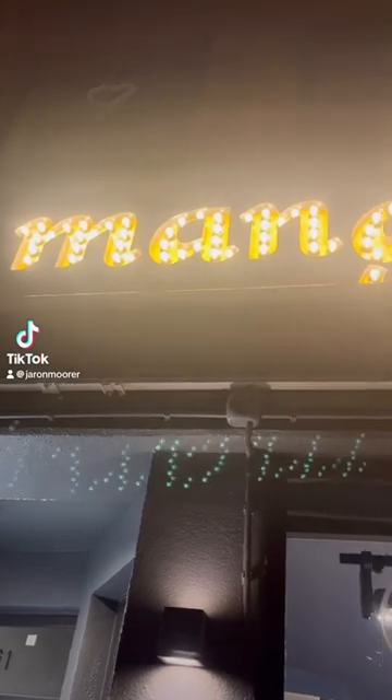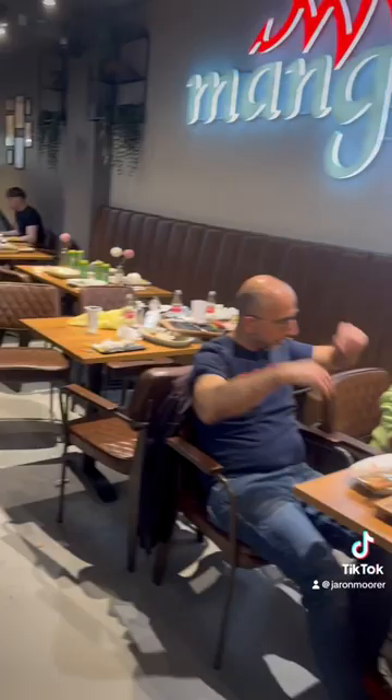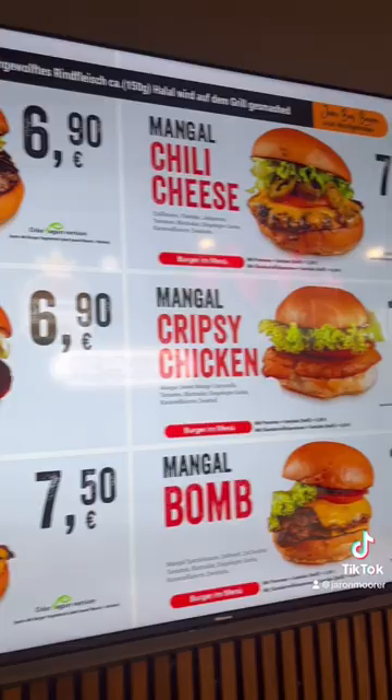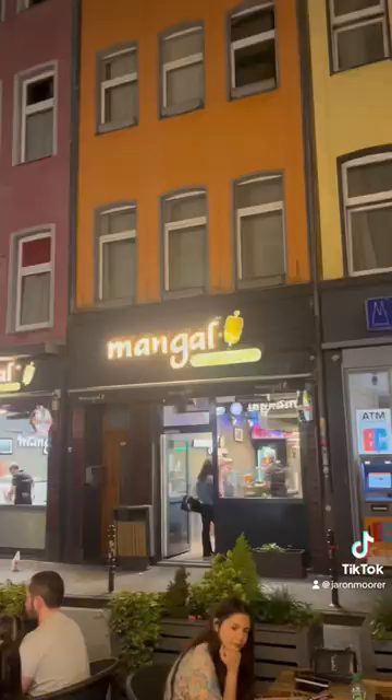We went to this burger joint called Mangoes here in Cologne, Germany. This is what it looks like on the inside, where you can order with nice indoor seating. This is the menu — it has a lot of burger options plus chicken patty options as well with sides. There's a Mango across the street; I don't know what they serve over there.